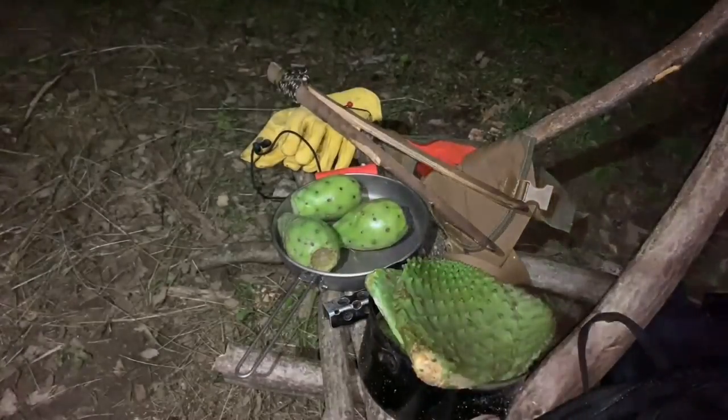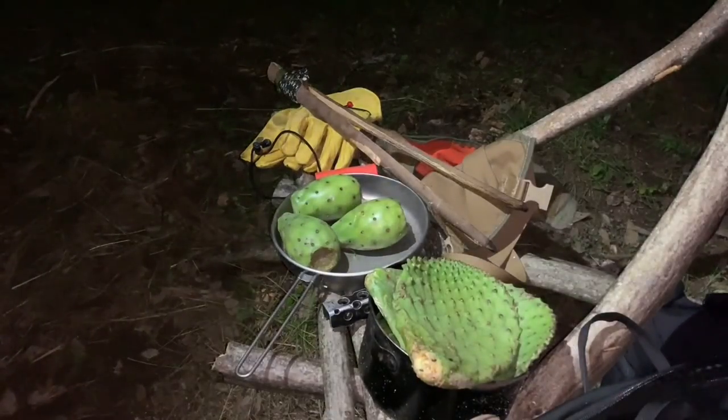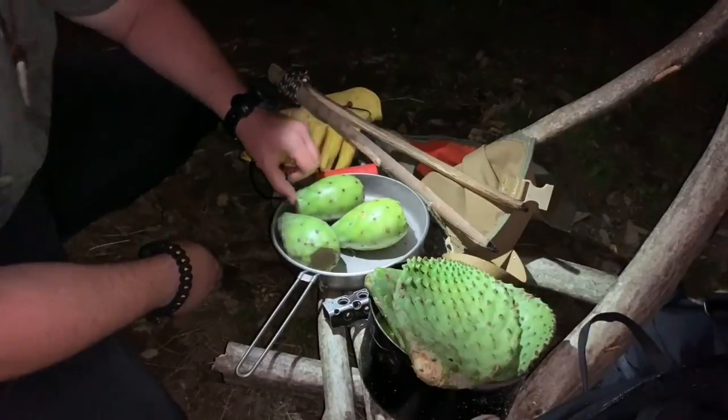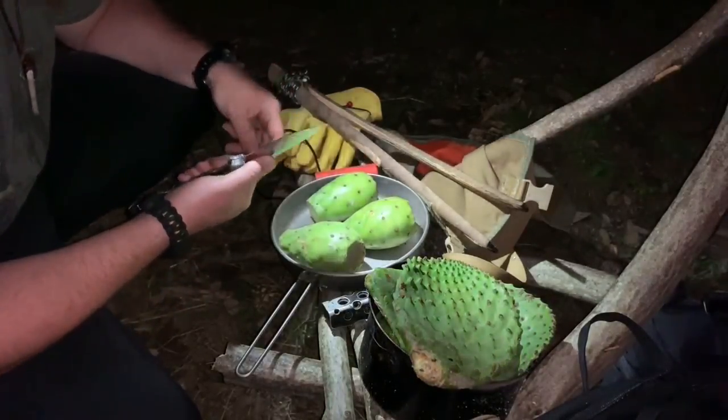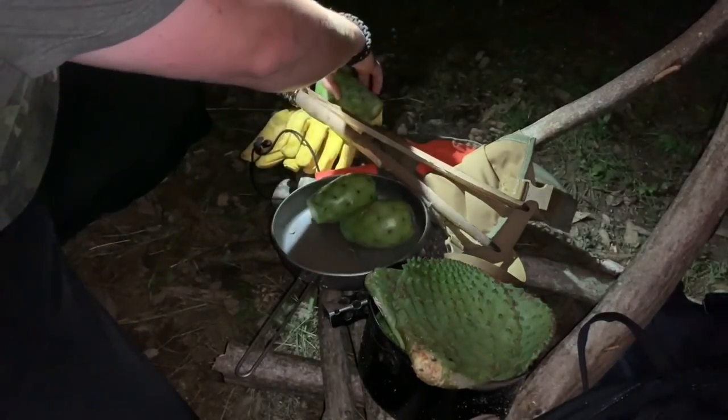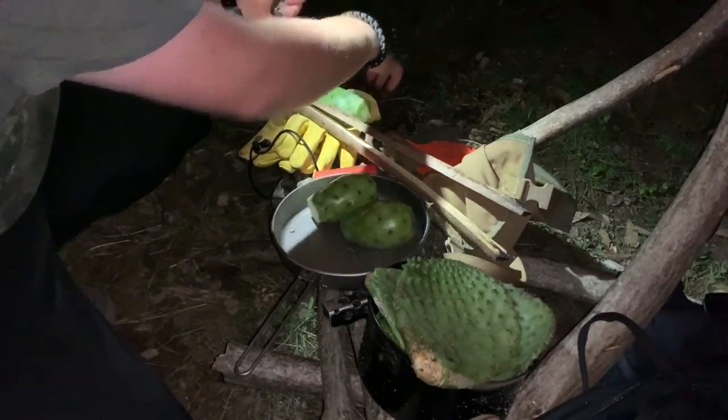It's dinner time and I am going to be burning the glochids off the prickly pears that I harvested earlier today. Then I'm going to process these down kind of like potatoes — I'm not going to spend a ton of time on it now that we've gotten all the glochids burned off.